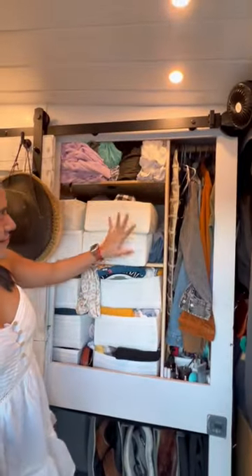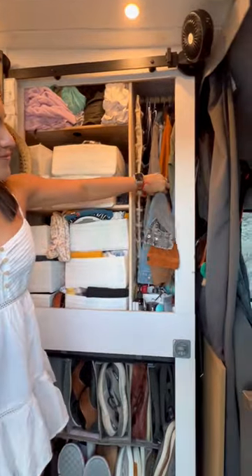Hola amigos! Here's a quick tour of our home on wheels. Here we have our closet — this is where dirty and clean clothes are stored, this is where we hang our jackets, and where we store our shoes.